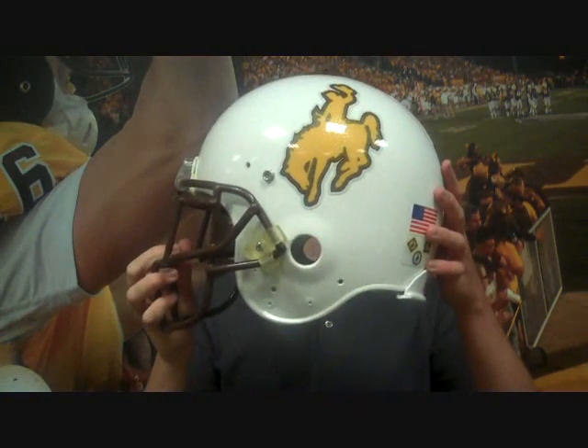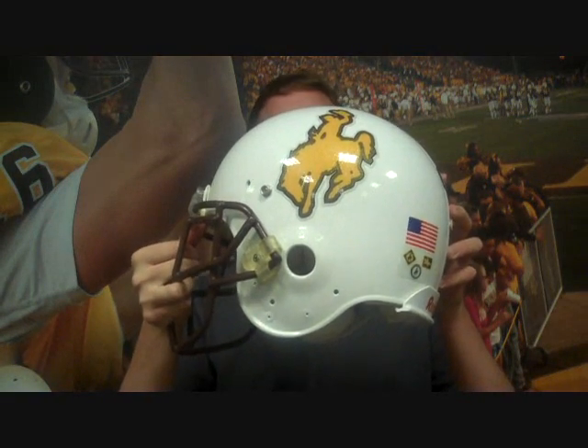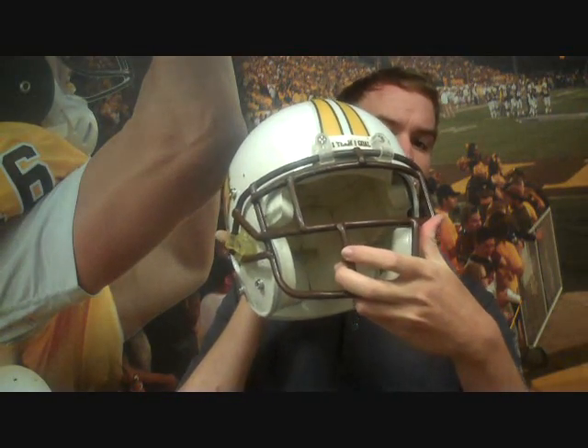Now we're looking at another helmet that Wyoming used last year. You've got the gold bucking horse, which is a little bit different — the gold bucking horse with brown lining. Something that stands out fairly well. You've got the white backdrop, but you'll notice there are sparkles with this white backdrop — you're not going to have that for the helmet this year. This helmet was used a couple of times last season, mostly with either a gold or a brown uniform. You've also got the brown face mask, which I like.